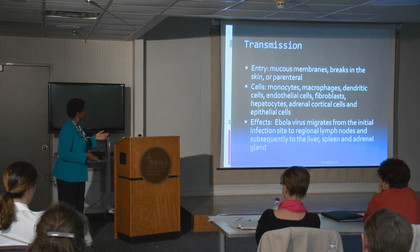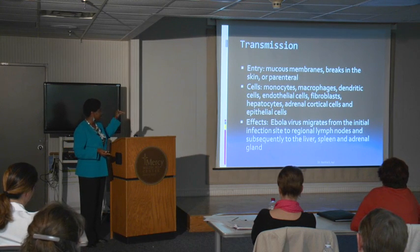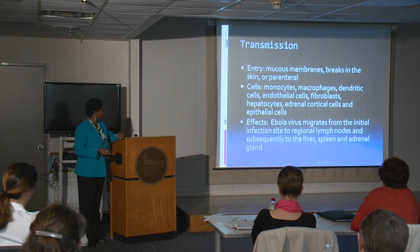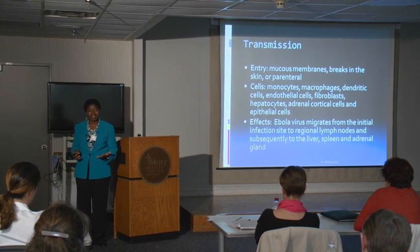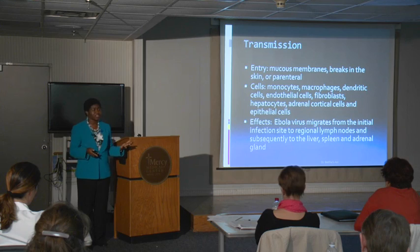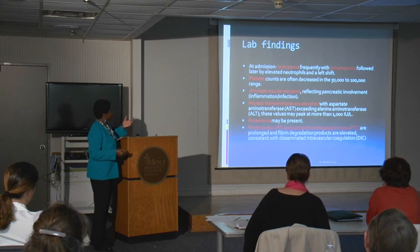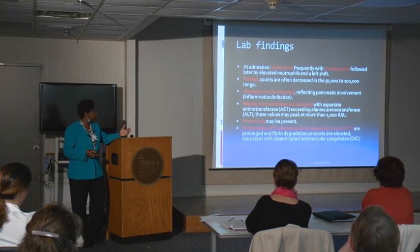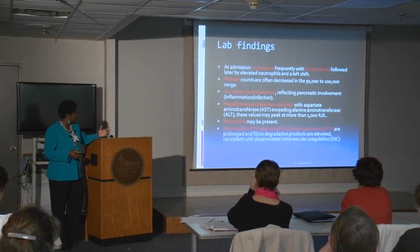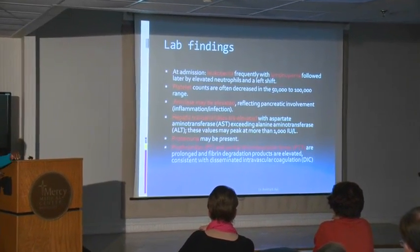The virus gets into the body, enters monocytes — essentially the immune cells — then goes into the liver, adrenal glands, and finally into the liver and spleen. In the liver it stops production of coagulation factors. Essentially, a patient dying from Ebola virus has DIC — disseminated intravascular coagulation. From a medical standpoint, laboratory findings include leukopenia, low platelet counts, pancreatitis, elevated liver enzymes, protein excretion in urine, and a picture of DIC.